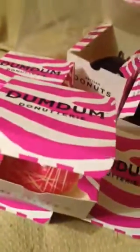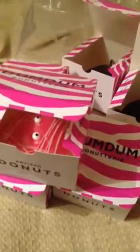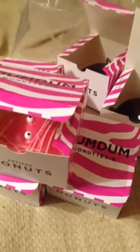And thank you Dum Dum Donuts. The staff at the Shepherd's Bush branch in Westfield center are top class, amazing people, very kind, very friendly and excellent customer service. Big up to you — and you guys should get a pay rise, definitely. Anyway, thank you. Hope you enjoyed. I'm going to eat these now. Bye bye.